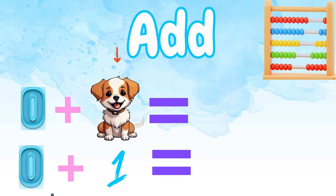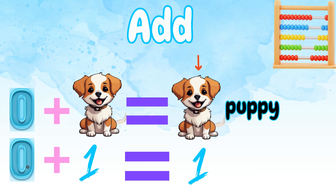Count with me. Zero plus one puppy equals... That's right, one puppy! Because zero plus one equals one.